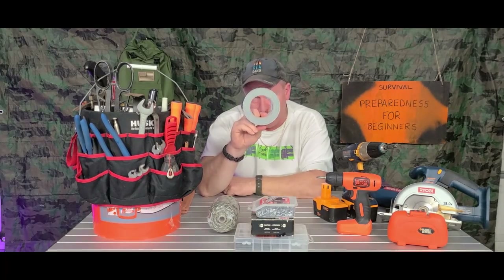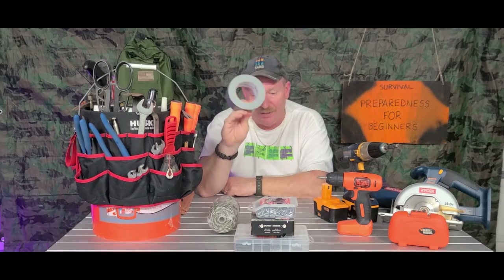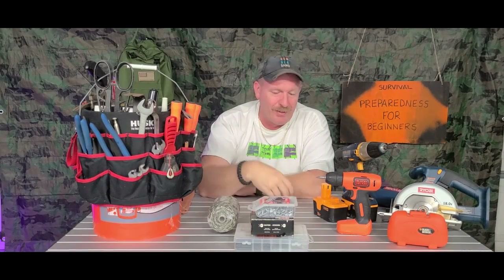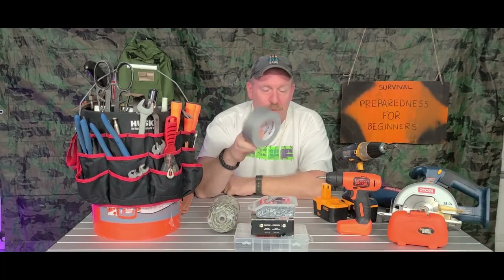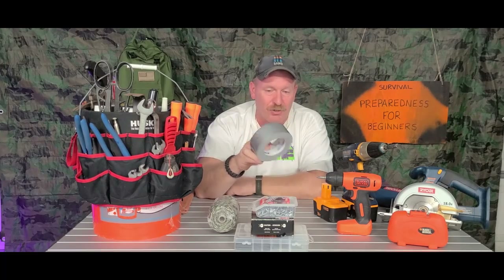Another quick thing — make sure you have duct tape. Duct tape is a savior. There are so many uses for duct tape it's not even funny. We could do a three-hour video on duct tape, but it is just the essential staple to any toolkit: a roll of duct tape.